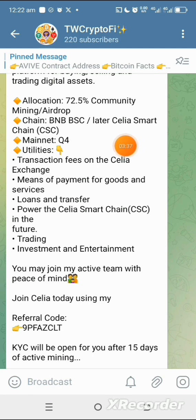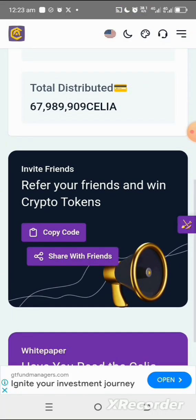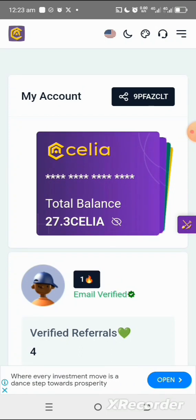The token utilities include transaction fees on the Cilia exchange, a means of payment for goods and services, loans and transfers, powering the Cilia matching network, and trading, investment, and entertainment. It's very important that you take this project seriously. Make sure to join the Telegram channel to get updates as soon as they land. Thanks for watching and see you in the next update.